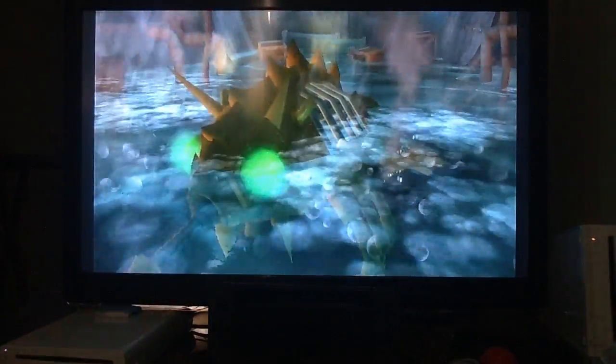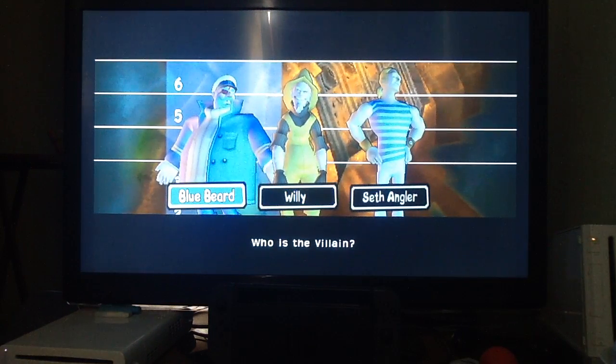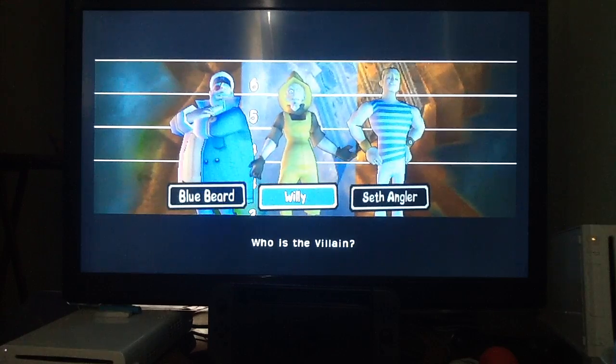There we go, we've beaten him. Do you think it's Bluebeard? No. Do you think it's Seth? What were the clues? Possibly, but no — the actual one is Willy.